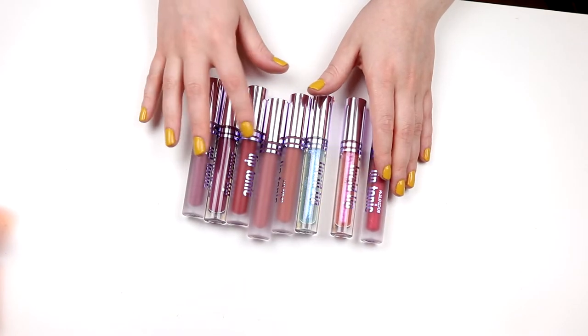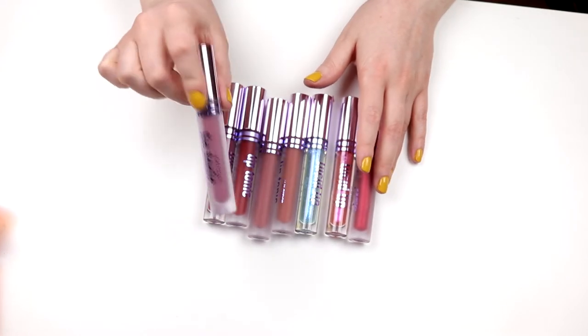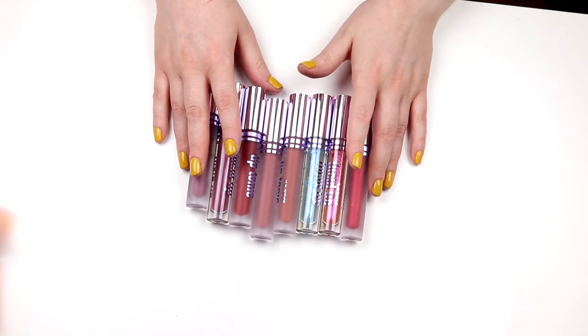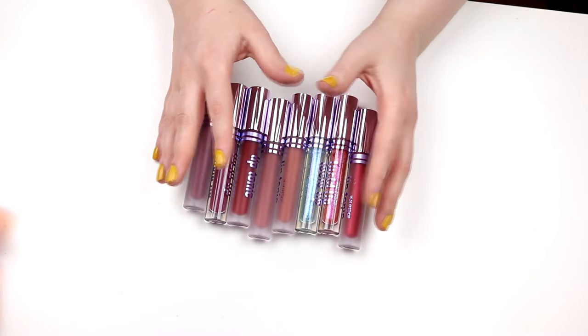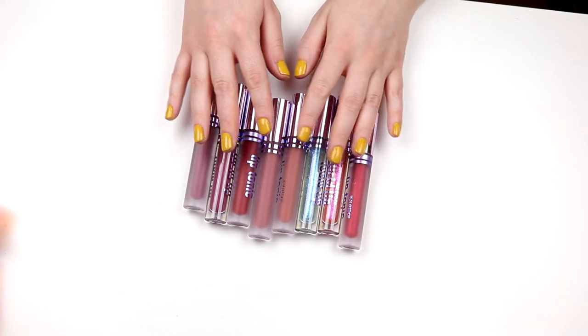I'm going to keep all of the Kaleidos. I love these two reds, and also this one — Immersion. I don't know if I'm going to swatch that much in this video; I think I'll swatch when it's something I'm not sure about keeping. But I'm keeping all of these Kaleidos because I really love them. They are more like lip stains — so good.